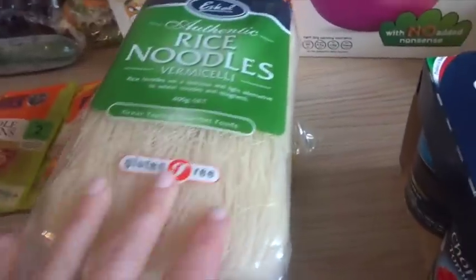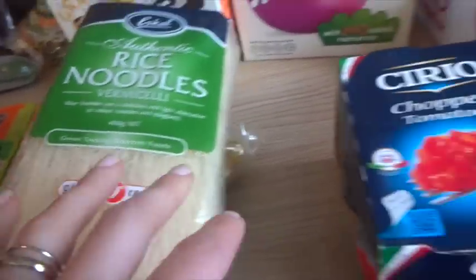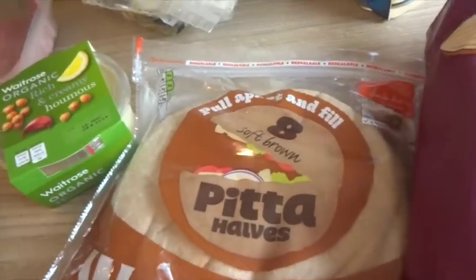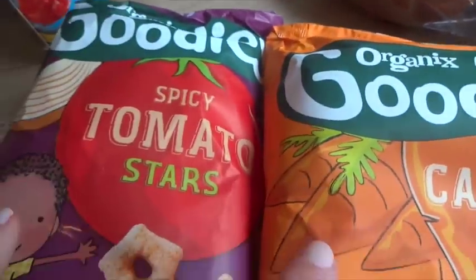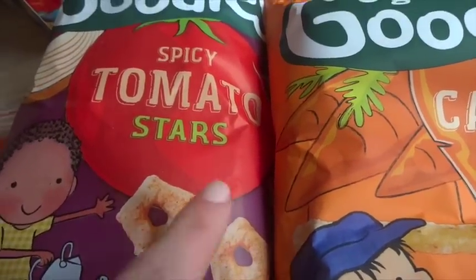Rice noodles — these are the favourite ones because they're such a massive pack, they last ages. They're quick cooking, take like five minutes. Chopped tomatoes are half price at the moment for a four-pack. We've got some pita breads — we've all been loving pita breads for sandwiches and packed lunches — some creamy hummus, which is our favourite. Then the Goodies Organics is actually on offer, buy one get one free, so basically a pound each.